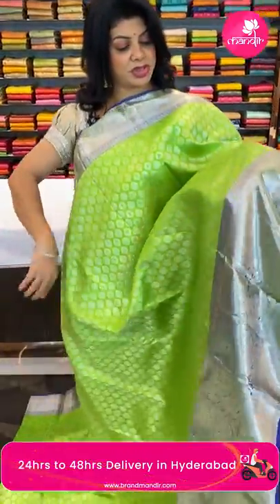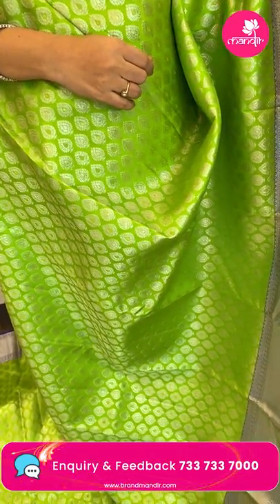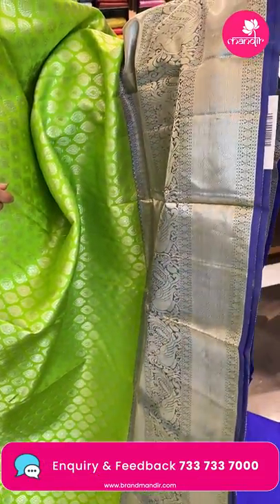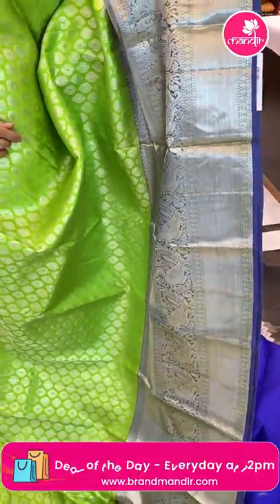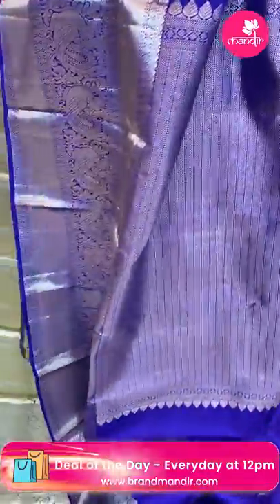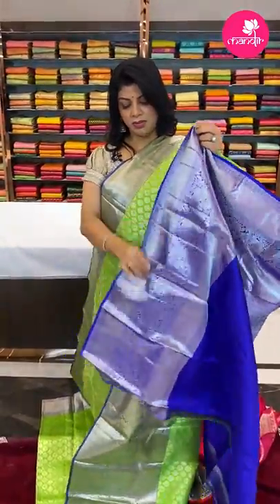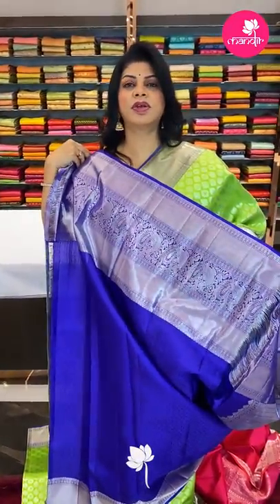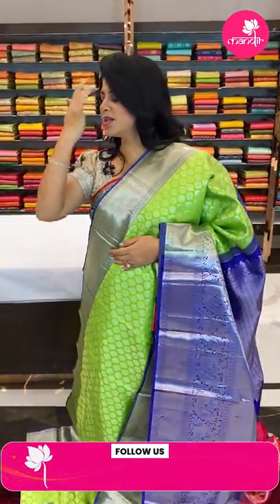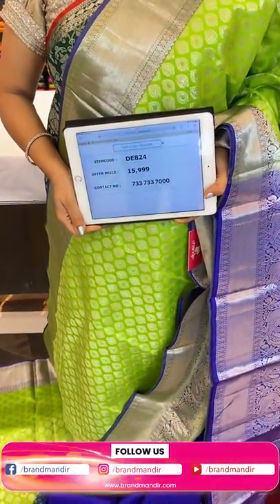Next one — green, parrot green, and royal blue, very nice combination! All-over floral buttas. The border is contrast cross kadi with big peacocks and edge contrast. The pallu is contrast leaf stripes. The blouse is contrast with self-embossed weave along with border. Pricing: ₹15,999, code DE824.